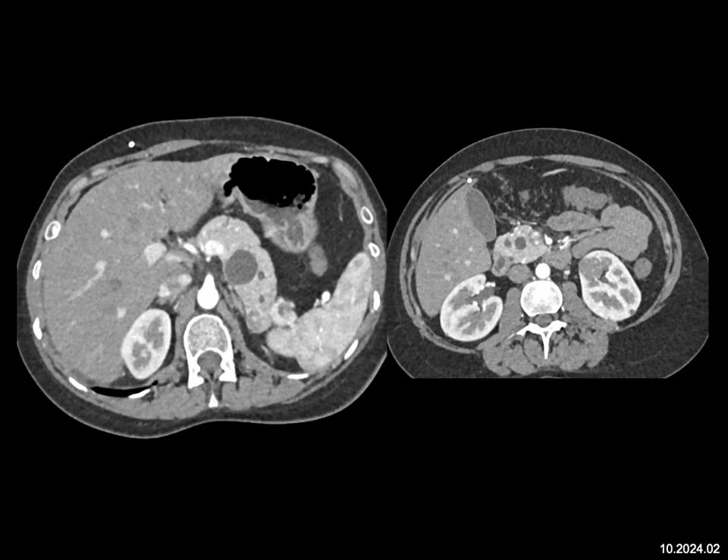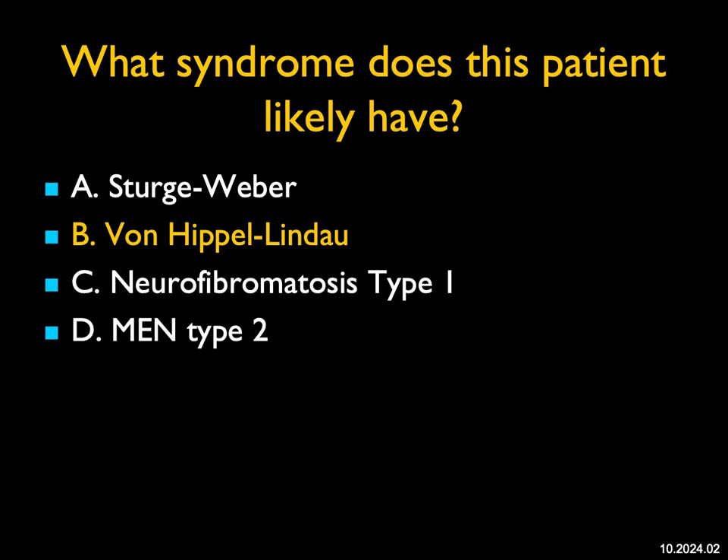It's not Sturge-Weber. It's not neurofibromatosis type 1 — you can get renal artery stenosis with neurofibromatosis. It's not MEN2. The answer is von Hippel-Lindau disease. Von Hippel-Lindau is a hereditary tumor syndrome owing to germline mutations in the VHL tumor suppressor gene. It's located on the short arm of chromosome 3. It's autosomal dominant, with a prevalence around 1 in 36,000 births. Around 80% of patients inherit the disorder from an affected parent, while about 20% of cases arise de novo.